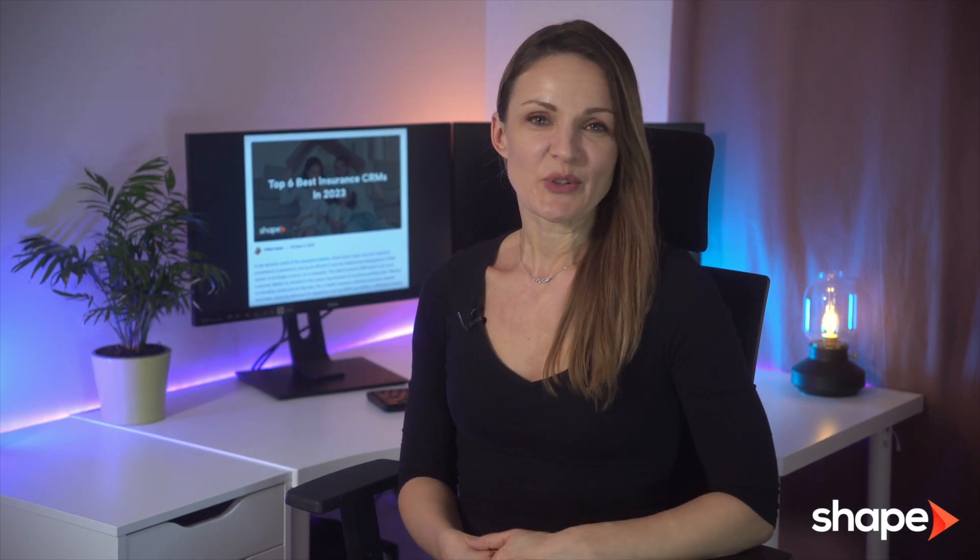Hi, I'm Angelina from Shape. In an industry that juggles various policy types, from life to auto insurance, an effective CRM isn't just helpful, it's essential.